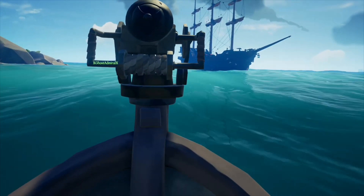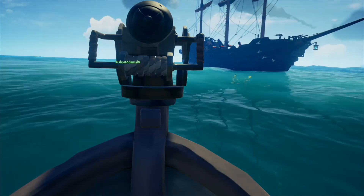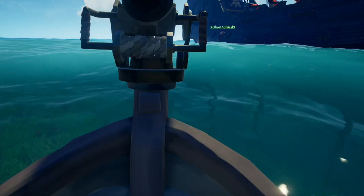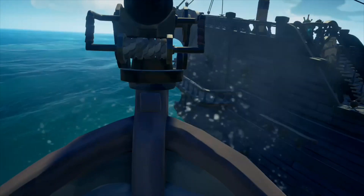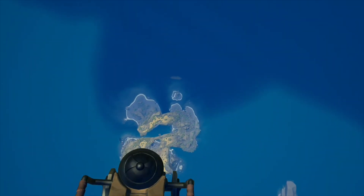T-minus 17 seconds and counting. 15, 12, 11, 10, 9, 8, 7, 6. Main engine start. 2, 1. Booster ignition and liftoff of the Space Shuttle Discovery, returning to the Space Station.